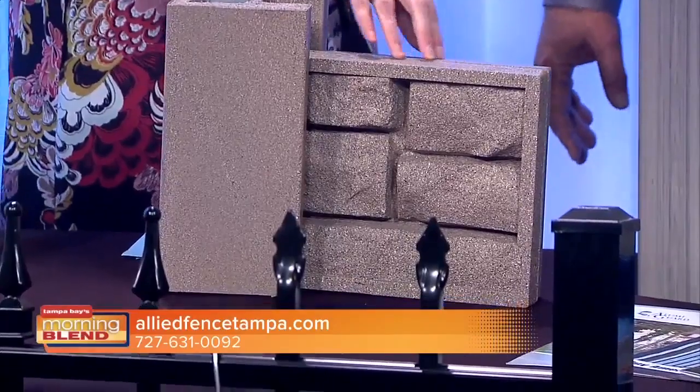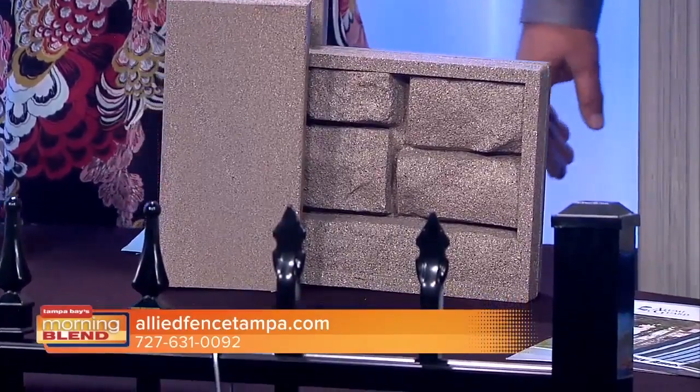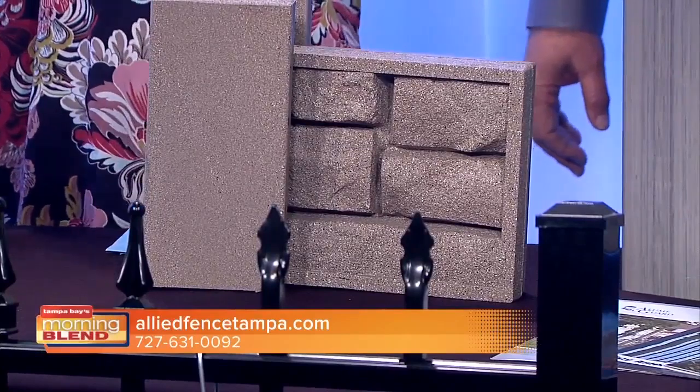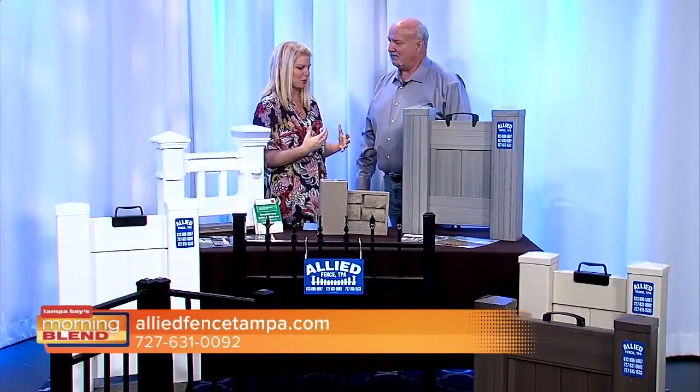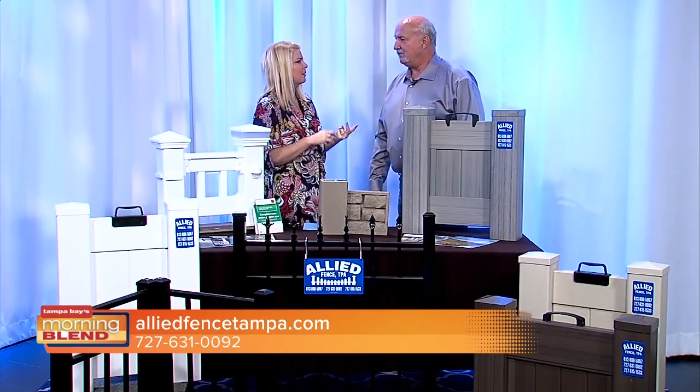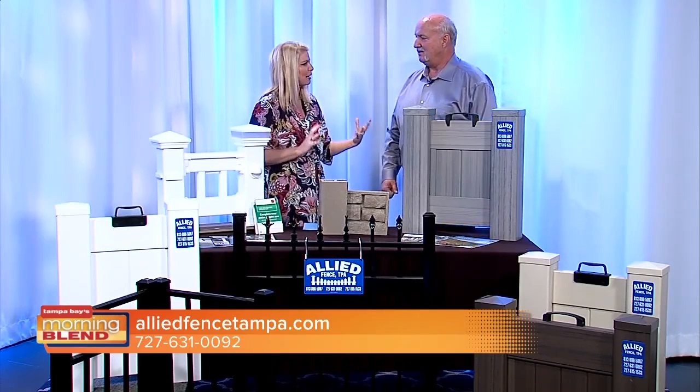Is this the traditional color of it, or does this come in different colors? It comes in several. If someone is starting a fence project from the beginning, what advice do you have for looking for a fence company and starting that process now?